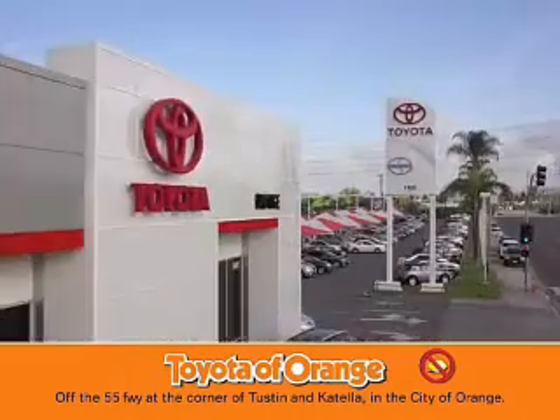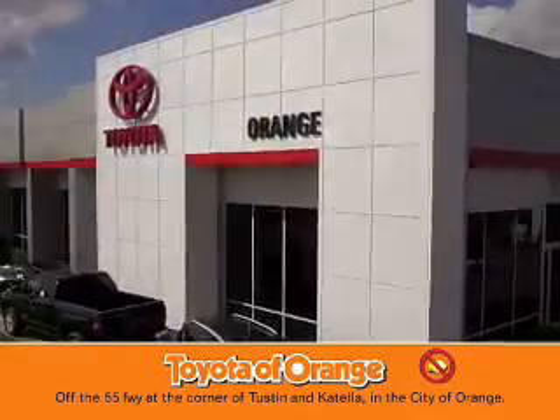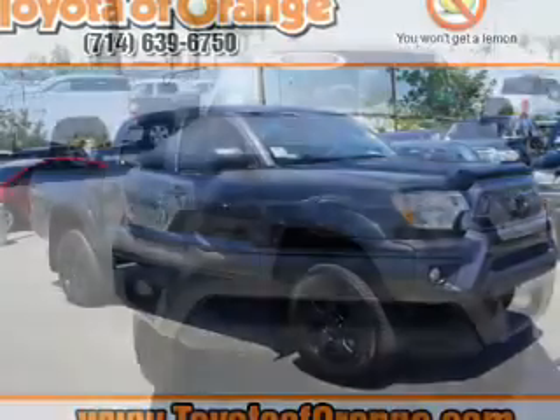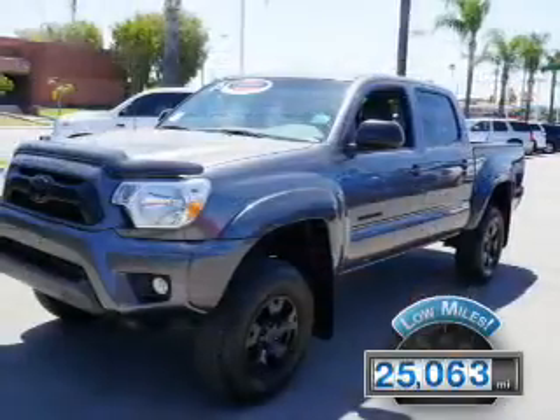You won't get a lemon from Toyota. Presenting the 2015 Toyota Tacoma. It's powered by a 4-cylinder engine and a 4-speed automatic transmission. With fewer than 30,000 miles, this vehicle has a long road ahead.